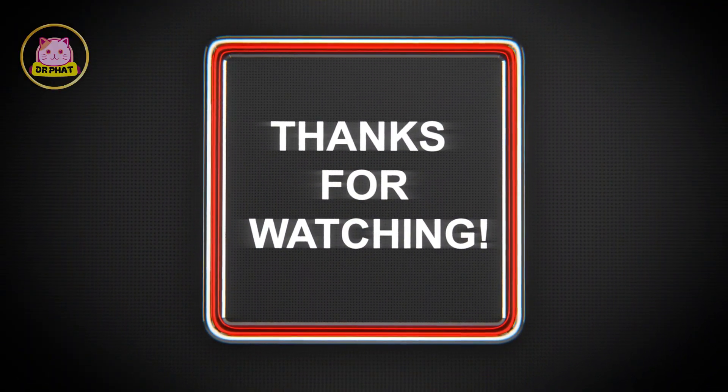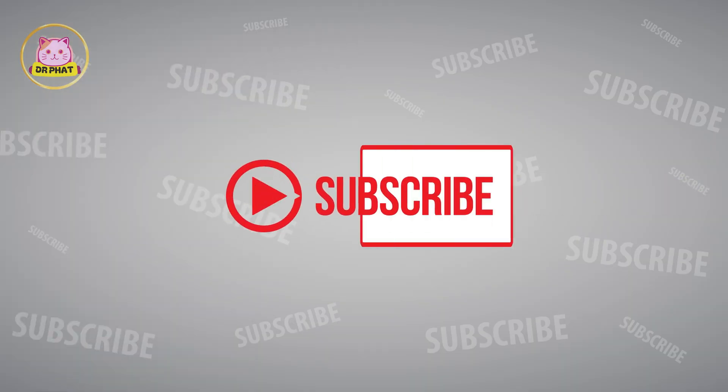Having fun, kiddos? Please click subscribe for more learning and fun. See you in the next video. Thank you.